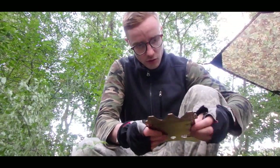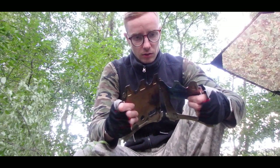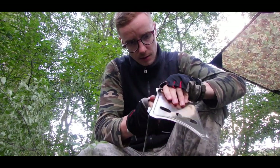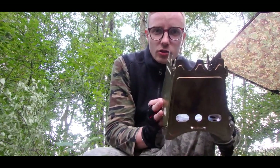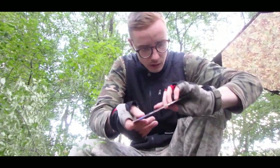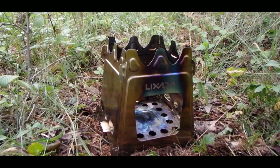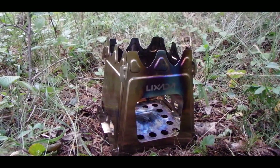I bought this stove just for this trip because I thought it's going to be hot and I will not need a full fire, and yeah, it's quite nice. If anyone is interested in this stove, I will put a link below this video. The fastest way to light this stove is by using a free piece of birch bark, like so.